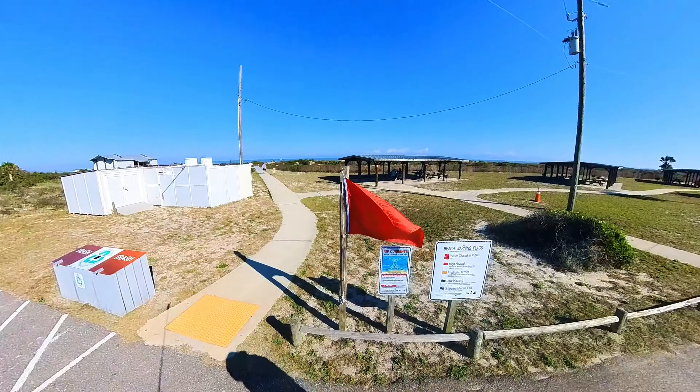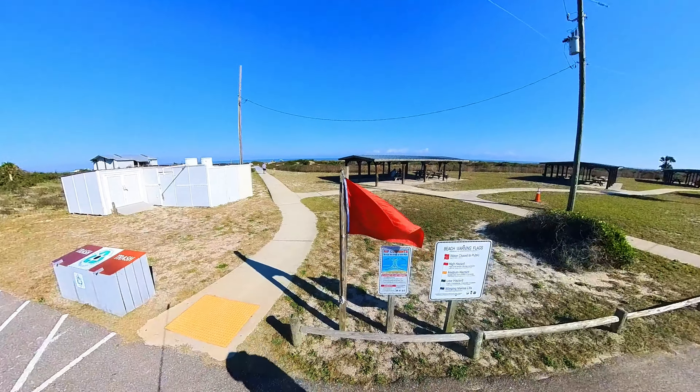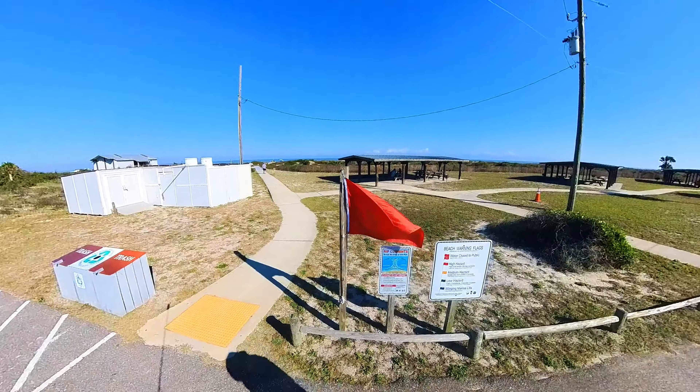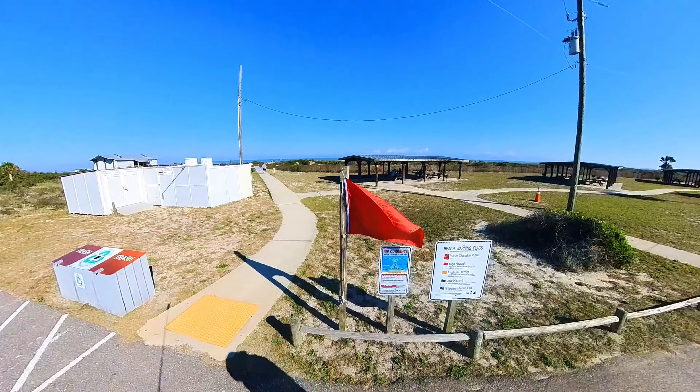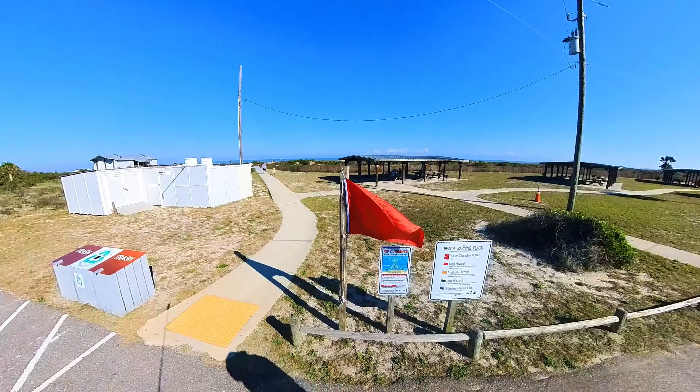Goodbye, Little Talbot Island. You probably noticed that not too many people were in the water — almost nobody — because the ranger put up the red flag; it is very dangerous to swim right now. Not too many cars are in the parking lot either. So see you next time. Goodbye!